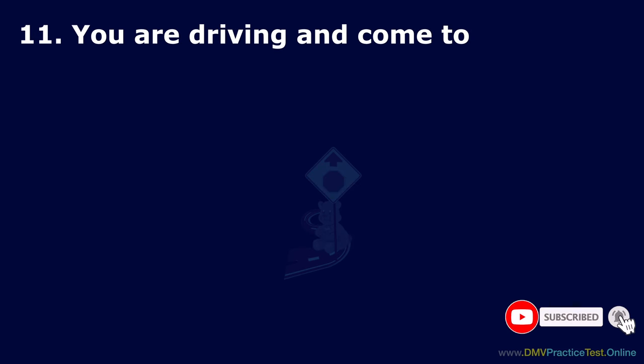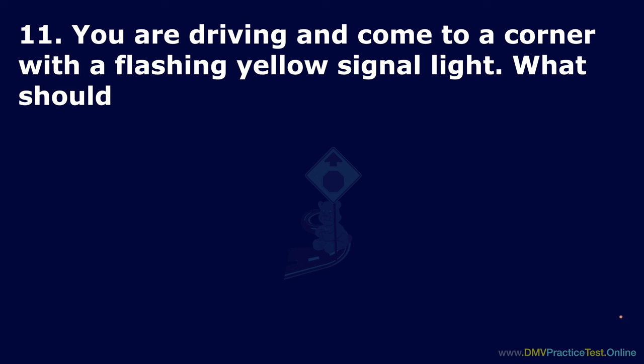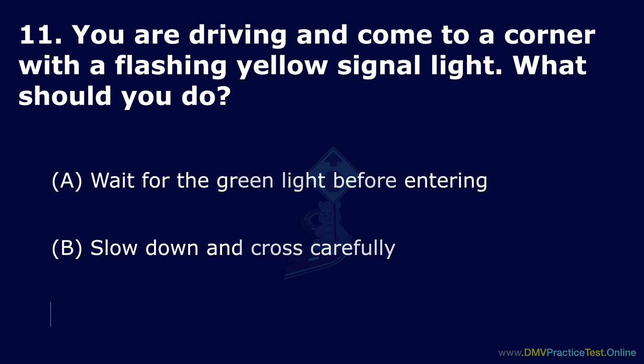Question 11. You are driving and come to a corner with a flashing yellow signal light. What should you do? Option A: Wait for the green light before entering. Option B: Slow down and cross carefully. Option C: Stop before crossing. The correct answer is: slow down and cross carefully.